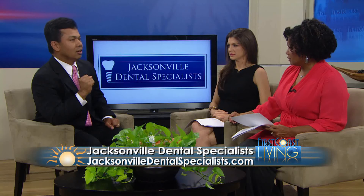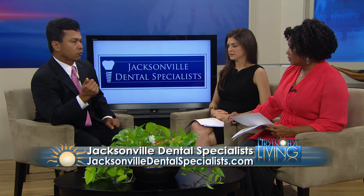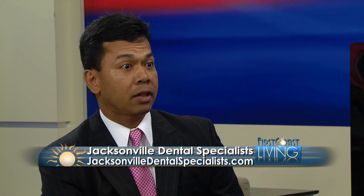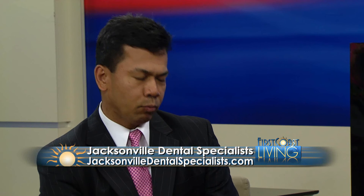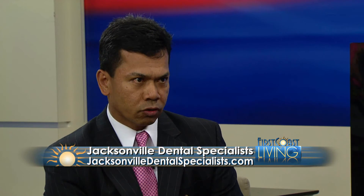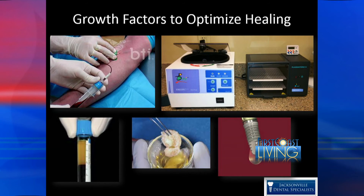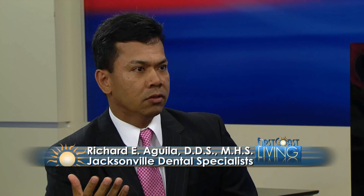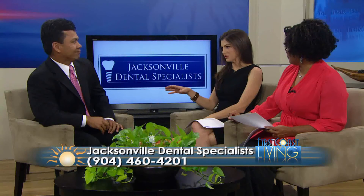There are also technological advancements making this easier for both the patient and the doctor. We are the first practice in Northeast Florida to incorporate what's called PRGF — Plasma Rich in Growth Factors. Whenever you have an injury, like a cut on your arm, the body sends growth factors to initiate the healing process. With PRGF, we draw blood, centrifuge or spin it down, and in the plasma are those growth factors involved in healing. We incorporate that with the bone, and it accelerates and optimizes the healing of the bone in the area.